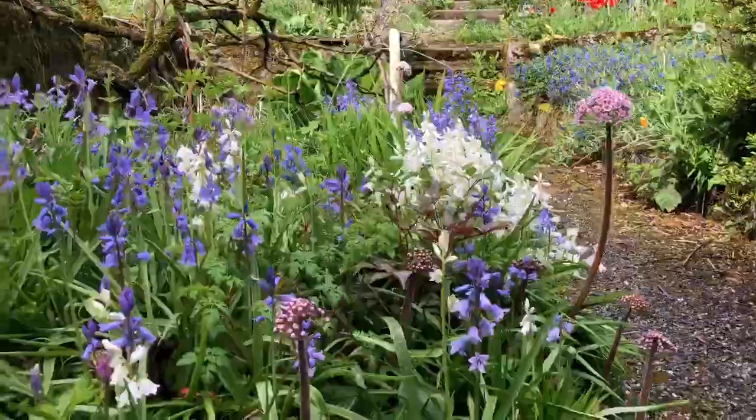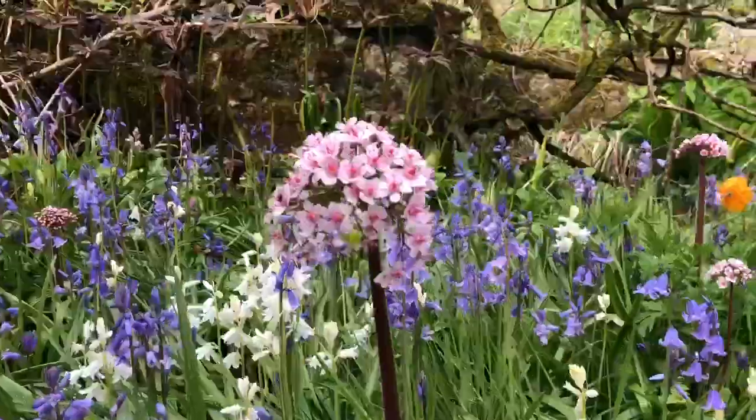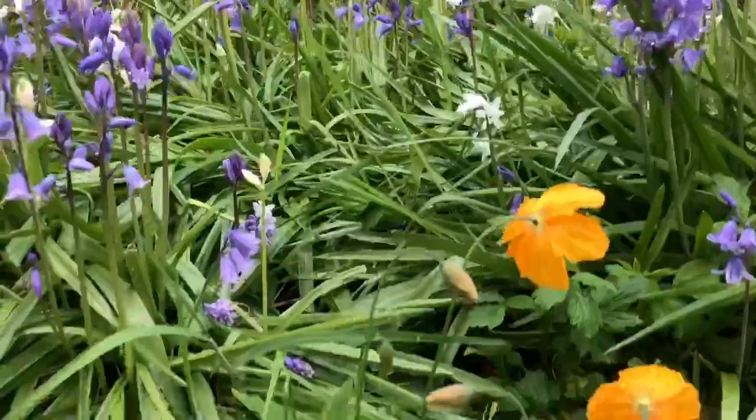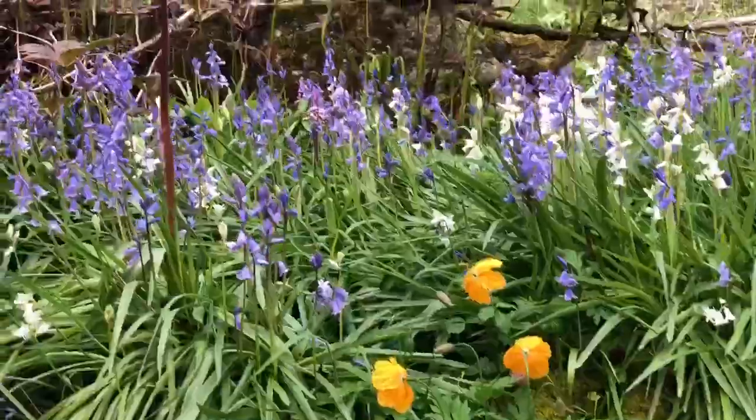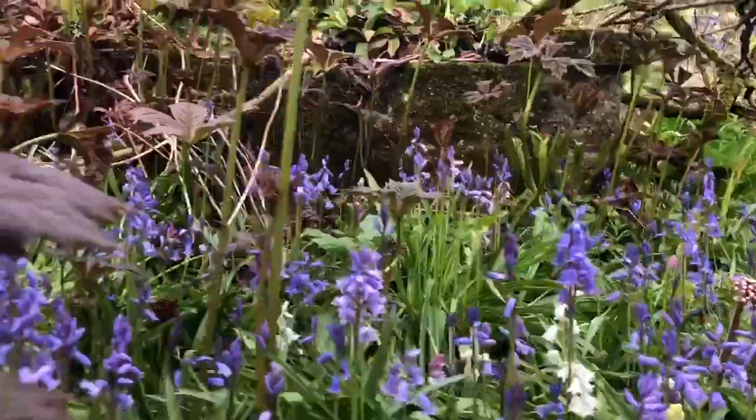I'm off to cut some bamboo for the tomatoes, but this is lovely. This bed is full of poppies and gunnera and bluebells.